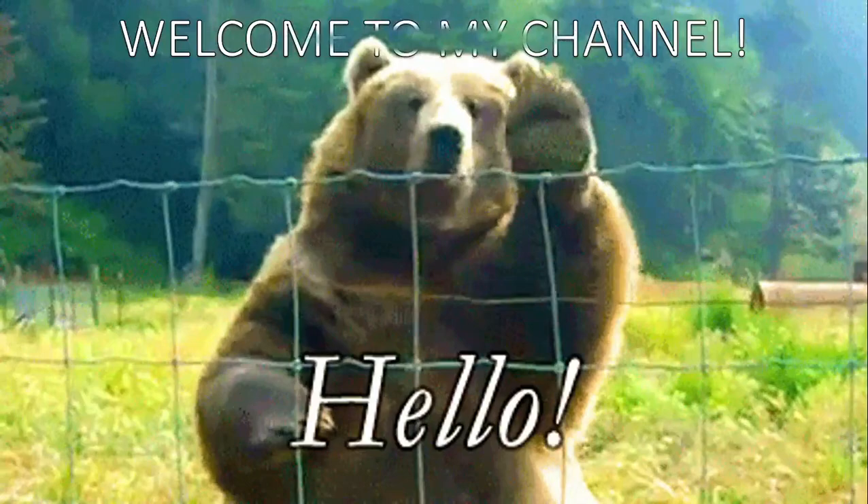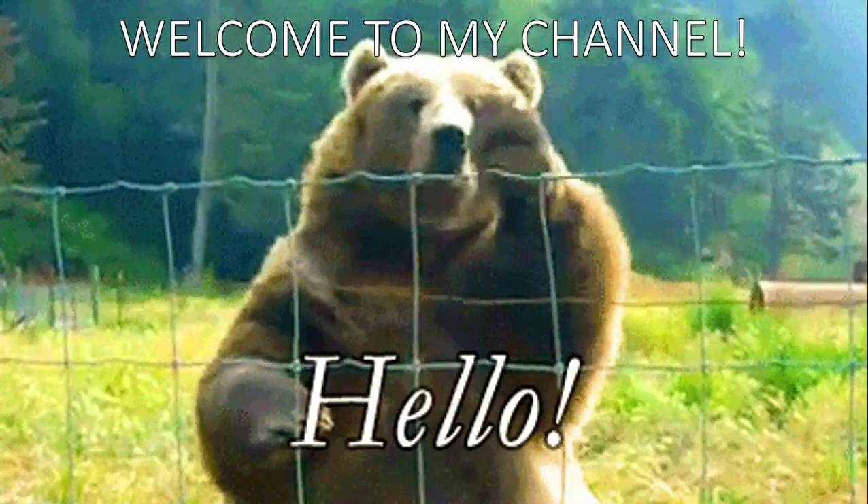Hi everyone, my name is Nguyễn Tinh Anh. I am a student from Con Thang University. Welcome to my channel.